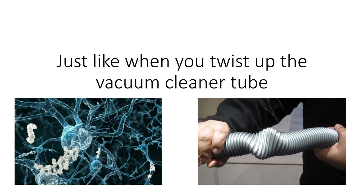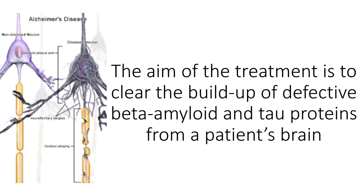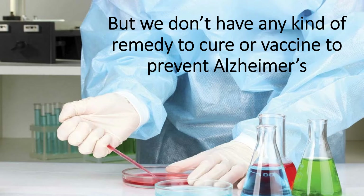Just like when you twist up the vacuum cleaner tube. The aim of the treatment is to clear the build-up of defective beta-amyloid and tau proteins from a patient's brain. But we don't have any kind of remedy to cure or vaccine to prevent Alzheimer's, a disease that affects 50 million people worldwide.